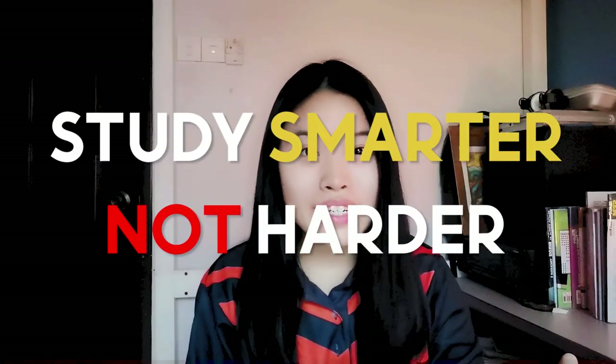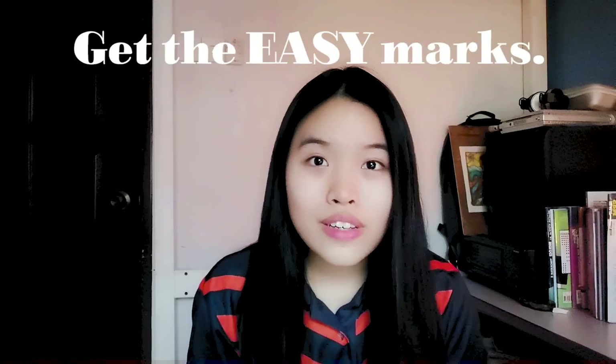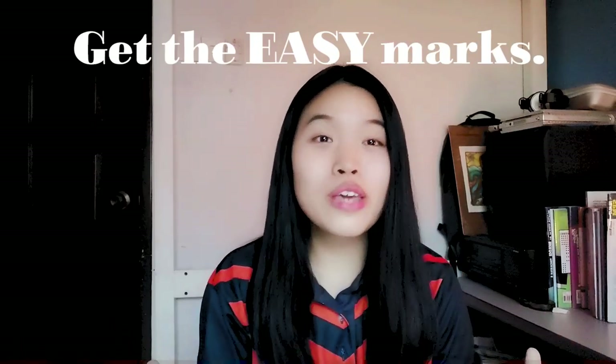Which brings me to my second tip. You know how people always say to study smarter and not harder? We already know that 60% of our grade is from Penilaian Berterusan. So get the easy marks. If you get the full 60% from PB, you only need 20% more to score an 80%, which is an A. That basically means in your PSPM, you just need to answer half of the paper correctly.